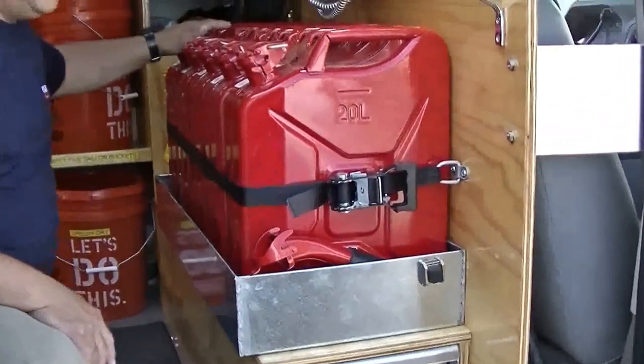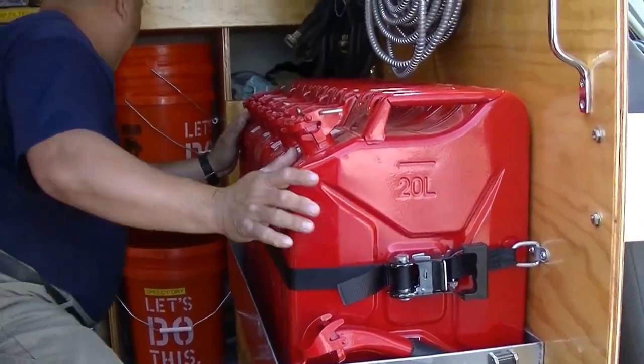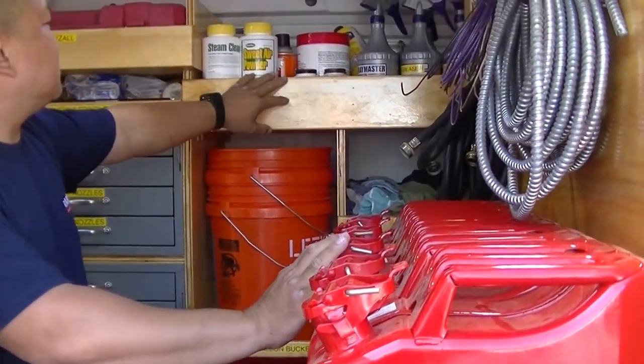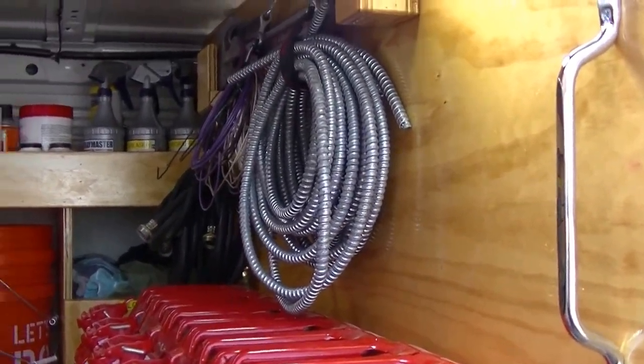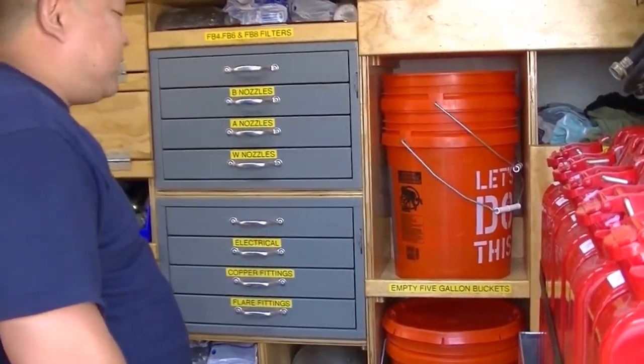We have five cans, all brand new, securely fastened to the wall. We have extra five-gallon buckets, cloth rags, degreasers, chemicals and things like that. Wrenches, hoses, wire. We have a Sawzall, we have Speedy Dry, we have Mortar Mix, and we have all the filters they could possibly ever use.